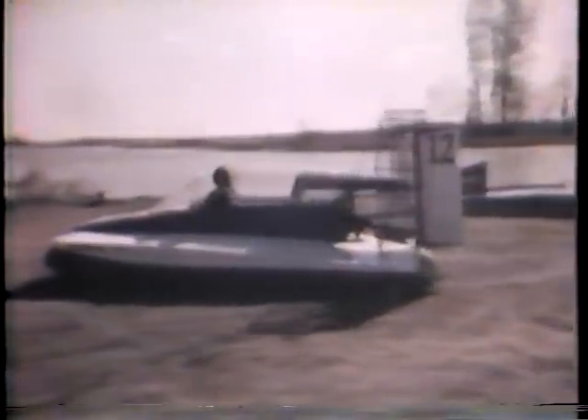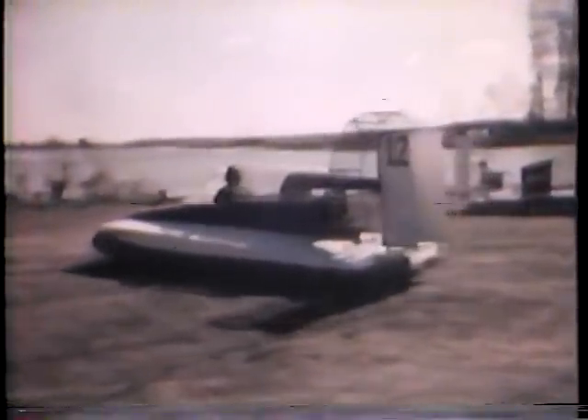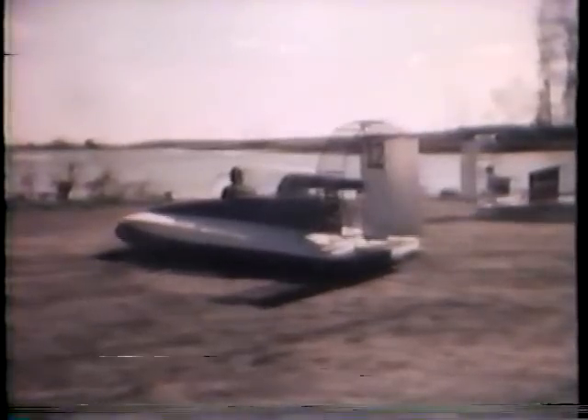A hovercraft is defined as a vehicle which rides on a cushion of air between 6 and 18 inches above the ground. It goes over land, ice, snow, and water. One fan in front lifts it off the ground about eight inches.